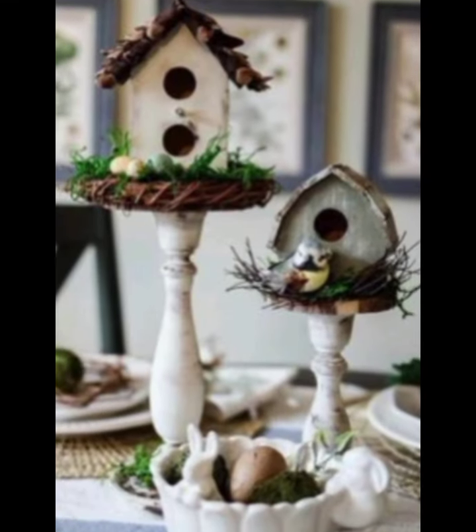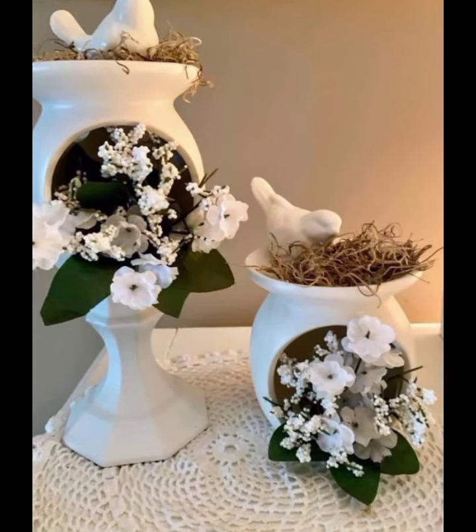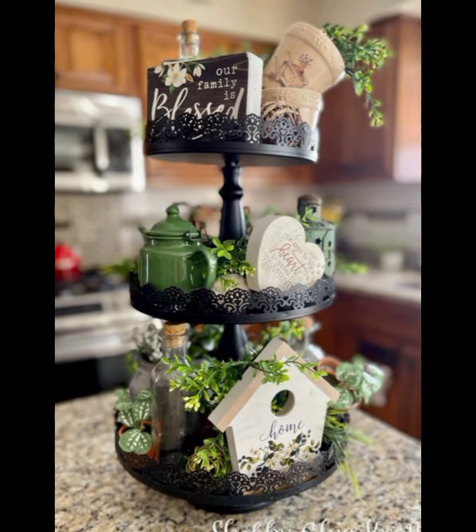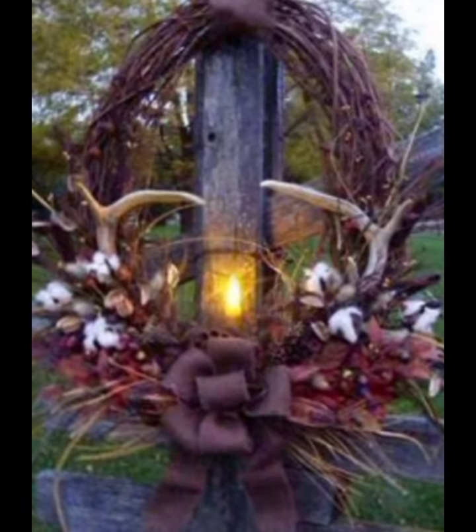Let's start with the color scheme. Supreme Decor often features soft pastel and bright, airy colors — thin shades of mint green, blush pink, and creamy white. Combine these with rustic tones like earthy brown and distressed wood finishes to create a balanced and inviting space.